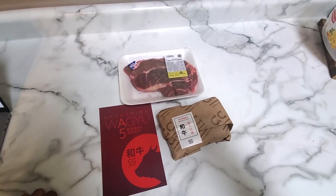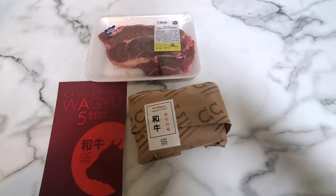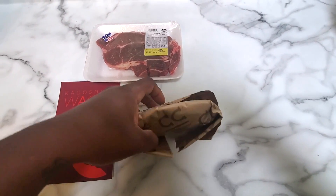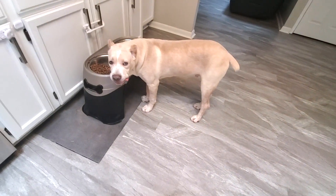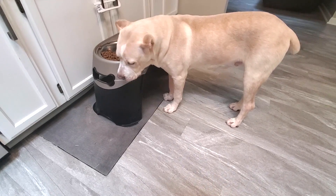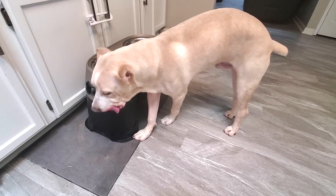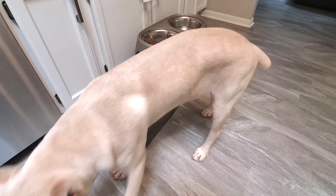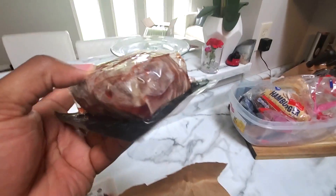If you can, like and subscribe, hit the notification bell — I would appreciate it, it helps me out a ton. So let's go ahead and open this. He wakes up and he's going to spoil his surprise by eating his food. Hey, big guy — can't eat all that yet, okay? Just give me a quick second. We got something better for you today. The Wagyu steak.